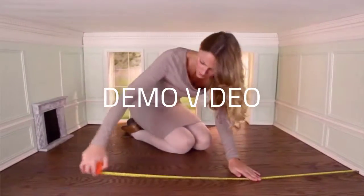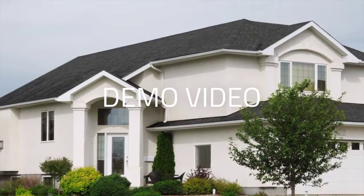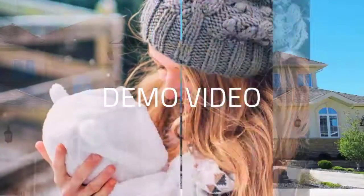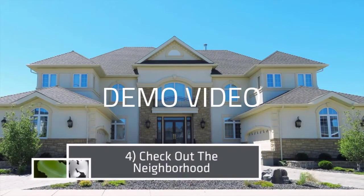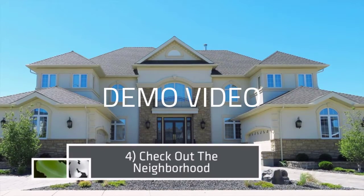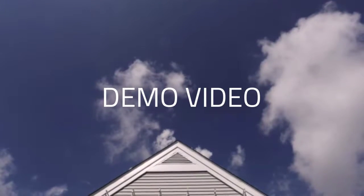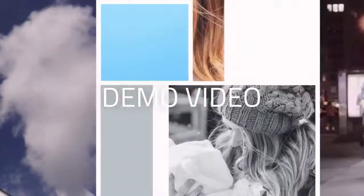Step 4: Check Out the Neighborhood. It's important to keep the neighborhood in mind because when you buy a house, you also buy the neighborhood. Before you decide whether you love the house, check out the home and the neighborhood during different times of the week to make sure that it is as idyllic as you want it to be.